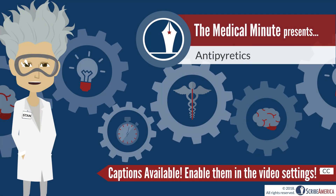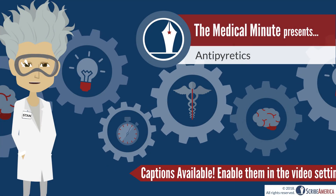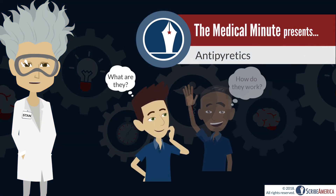Hi there! Stan the Medical Minute Man here, back with another Medical Minute Monday. This week I'm reviewing antipyretics.